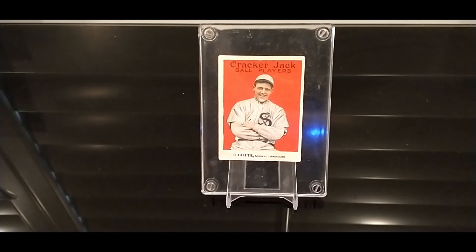Once upon a time, there was a little card who was looking for his forever home. This was approximately 1990 and he was up for auction. A young collector decided he wanted that card very badly.